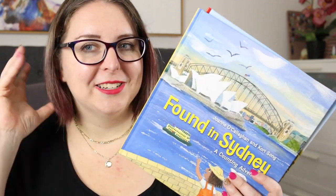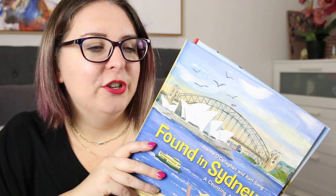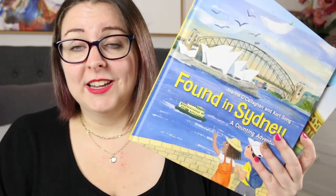I can't take my teacher hat off when I do these — it's like, oh, how could I use this in the classroom? So these are fantastic.